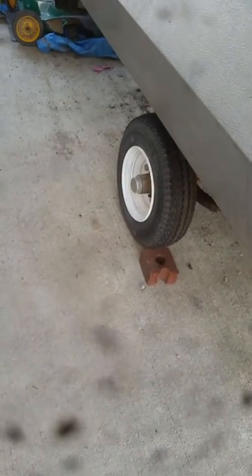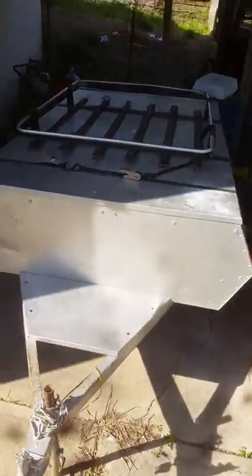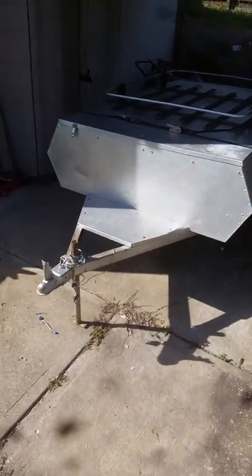It did have two brand new tires, and whoever had it before put this luggage rack on there. I'll leave it — I mean, it'll be nice. I probably won't ever need it but I'll leave it. It doesn't get in the way or anything.